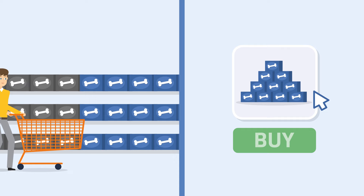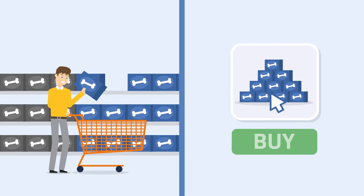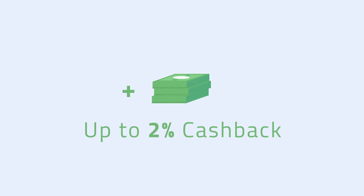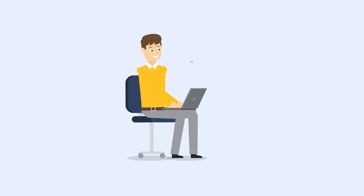Bob uses his Payability Seller Card to buy inventory, supplies, or anything else he needs to grow his business — wherever Visa is accepted, in store and online — and earns up to 2% cash back. Bob also earns additional cash back on e-commerce seller tools he uses to grow his e-commerce business.